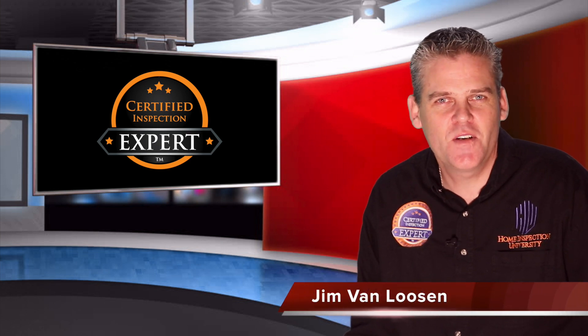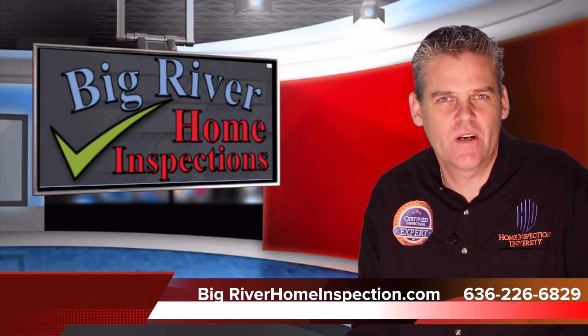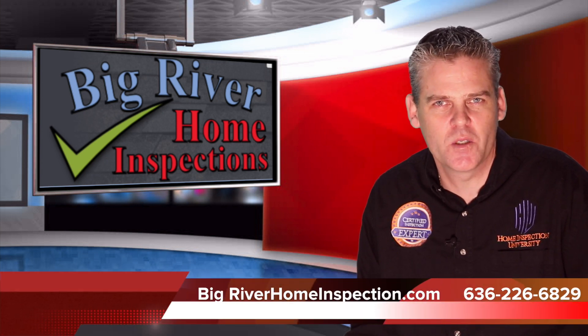I'm Jim, the certified inspection expert with Home Inspection University. I want to tell you about a very exciting warranty that Big River Home Inspections includes free with every home inspection.